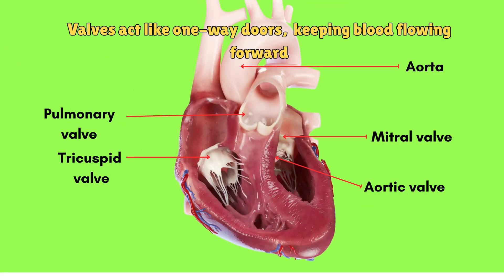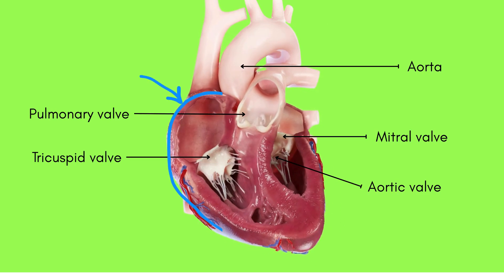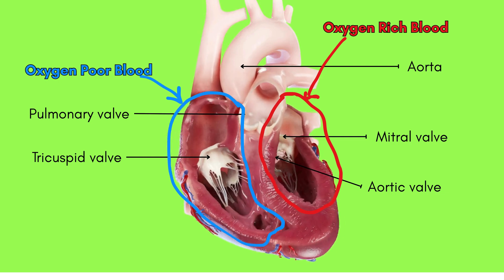The chambers are separated by valves, which act like one-way doors, making sure blood flows in the right direction. The right side of the heart handles oxygen-poor blood, the left side handles oxygen-rich blood.